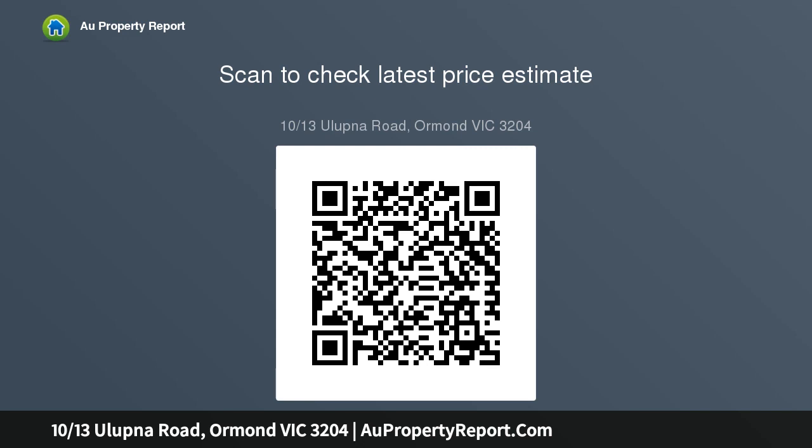In a neatly maintained building, this homely haven is perfect to live in or let out, complete with timber lines, air conditioning, ample storage, security intercom and auto gates to underground parking.